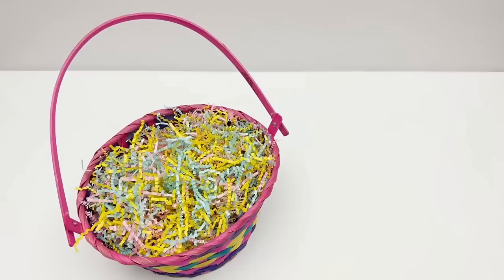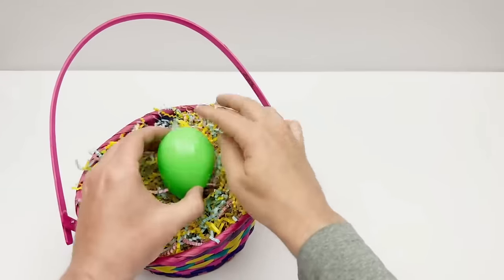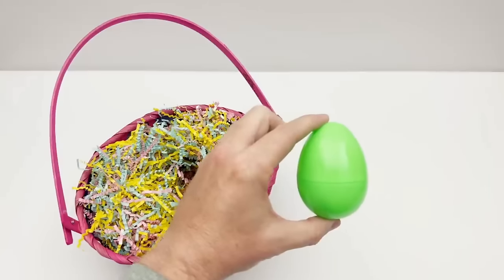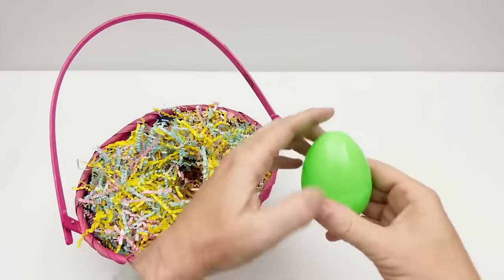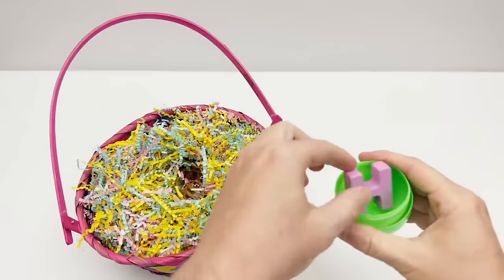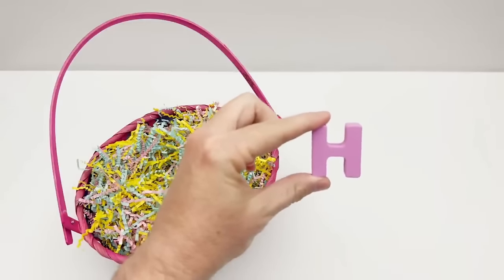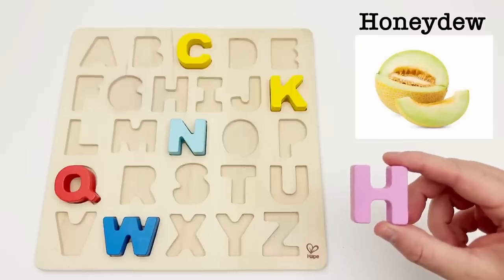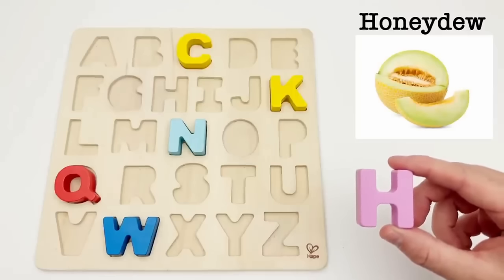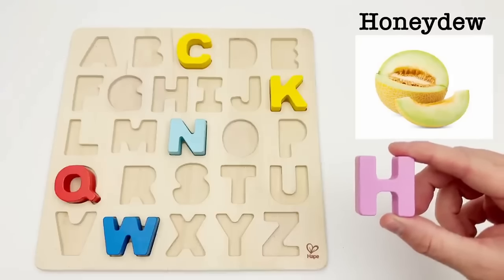Let's find an egg. It's a green egg. Let's see what letter is inside. It's the letter H. H is for honeydew melon. They are round or oval shaped and are juicy, refreshing and full of nutrients.